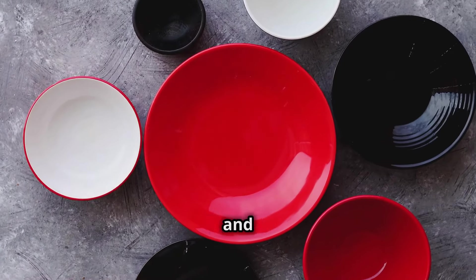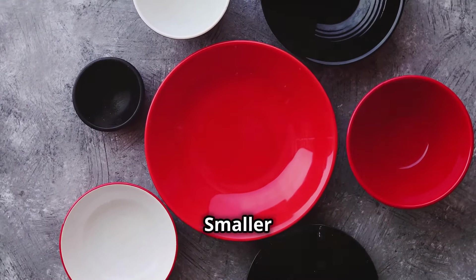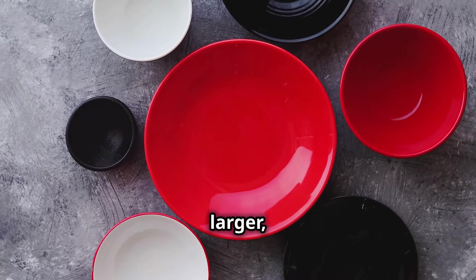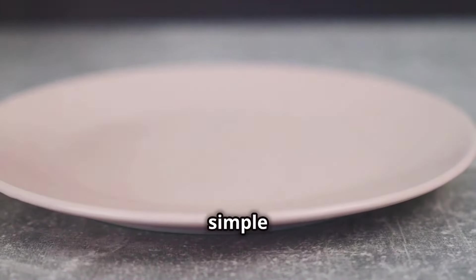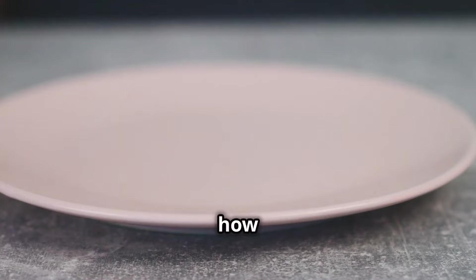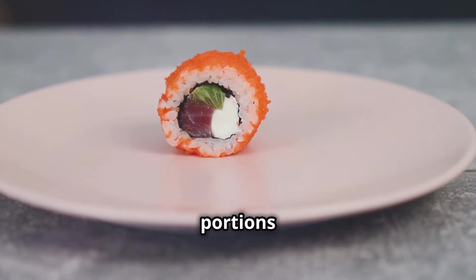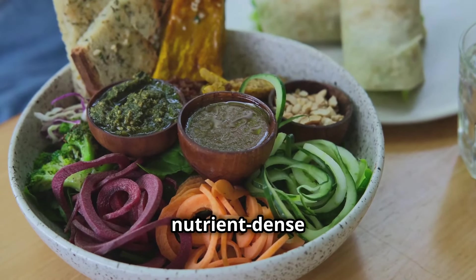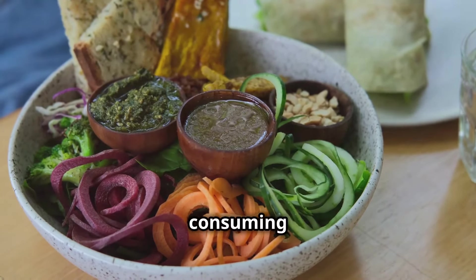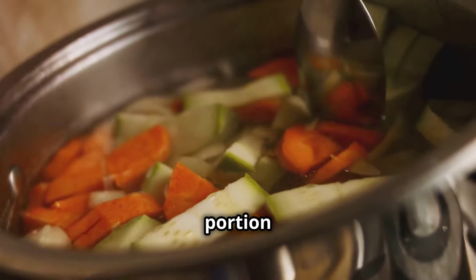Use smaller plates and bowls — this simple trick can make a big difference in how much food you consume. Smaller dinnerware can make your portions look larger, helping you feel more satisfied with less food. It's a visual cue that can help you manage your portions without feeling deprived. Fill half your plate with vegetables: they are nutrient-dense, low in calories, and high in fiber, making them ideal for portion control.